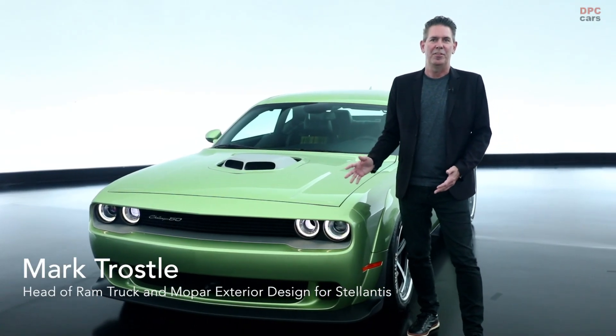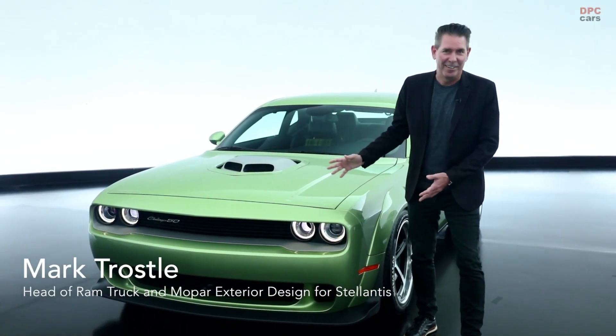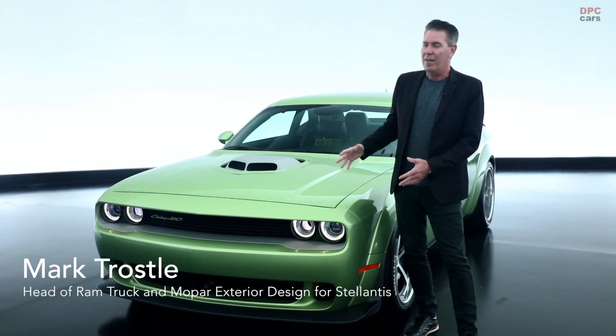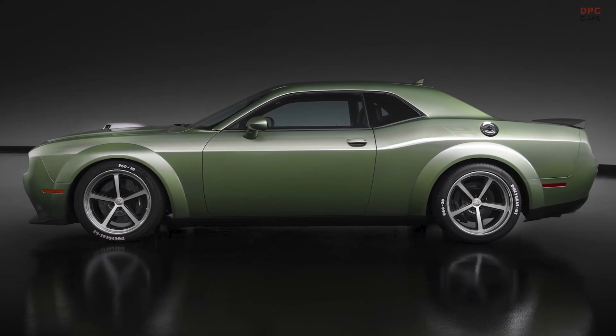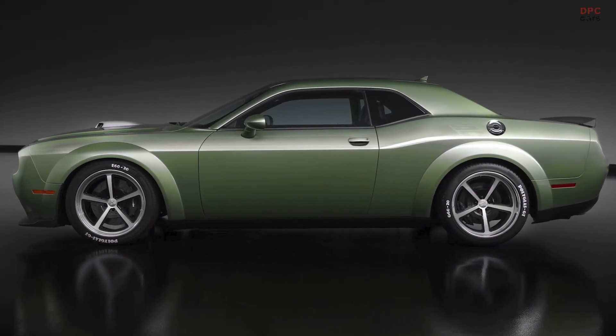Another vehicle that we're taking to SEMA this year is one that I really like as well. This is our 2020 RT SCATPAK widebody shaker, 50th anniversary edition.